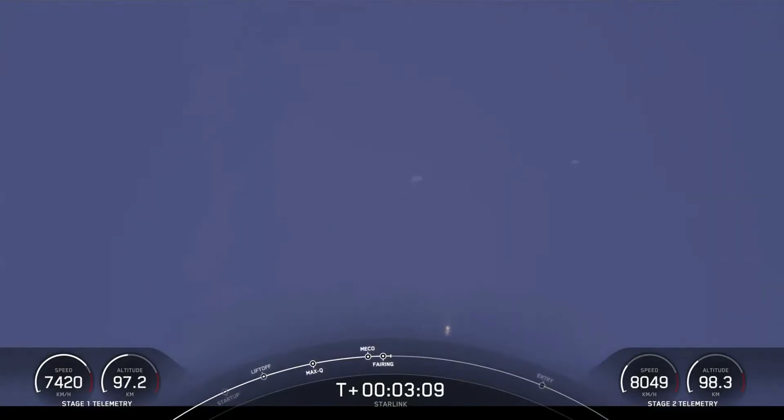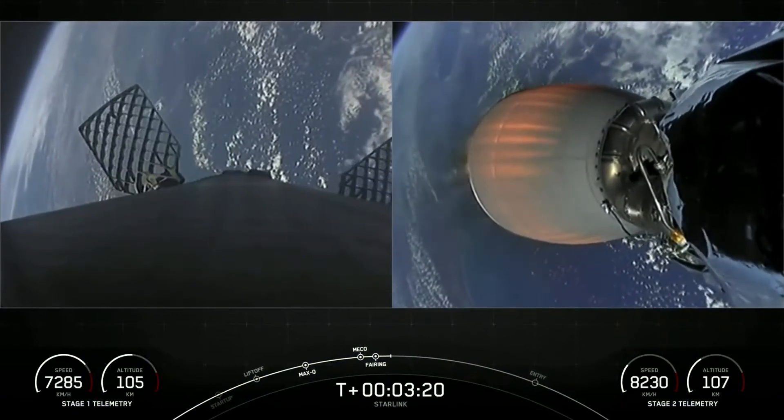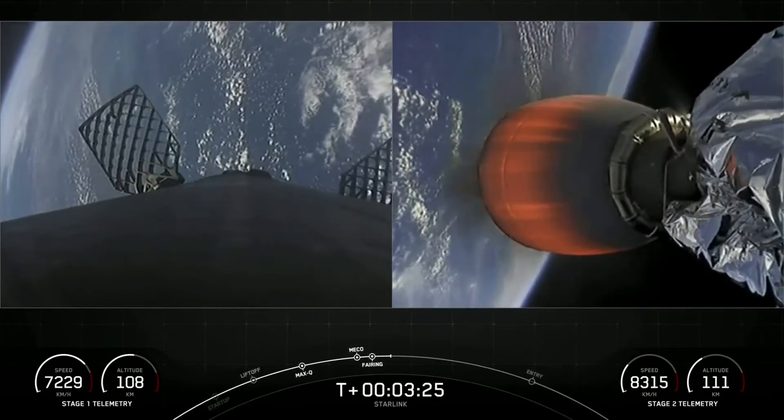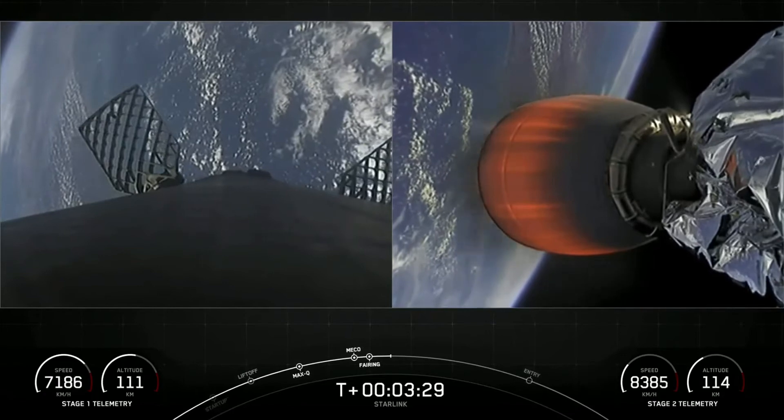On screen right now, you can see the first stage booster at the bottom of your screen, making its way back along with the two fairing halves that have deployed. They'll make their way back towards Earth and be recovered by our recovery vessel, Doug. Those fairing halves: one was flying for the fourth time and the other was flying for its sixth time.